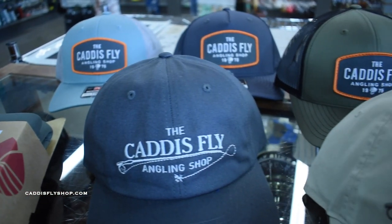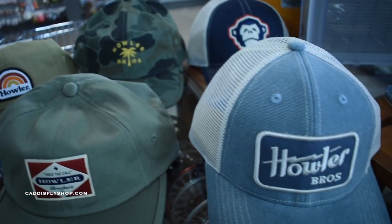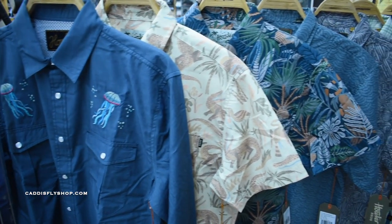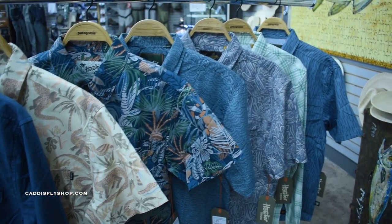We got a lot of new hats — Caddis Fly hats — and a lot of different styles to meet whatever your dad's style might be. Howler Brothers: we got a lot of cool new gear from Howler Brothers, both hats and clothing — different shirts, long sleeve, short sleeve, you name it.